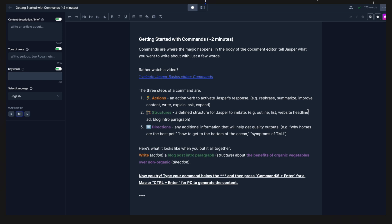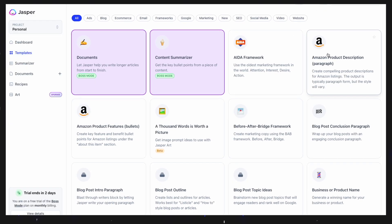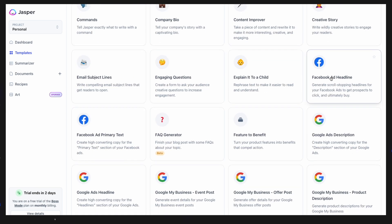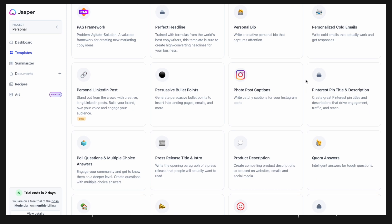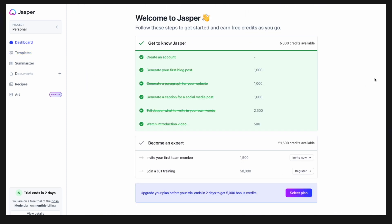You can give structures like outlines, headlines and paragraphs as directions — that is the topic Jasper will work on top of. It's packed with templates for specific platforms like Google Ads, Amazon, Facebook and YouTube, and for different actions inside those platforms like product descriptions and ad headlines. These templates basically work as a predefined set of rules applied to the editor. Its business model is based on a system of credits, which is seemingly very common among AI platform tools.